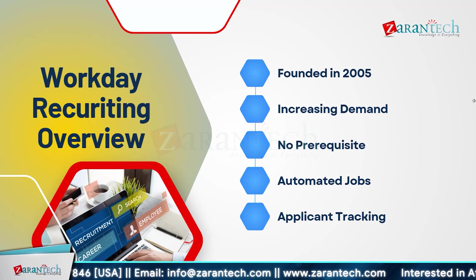Workday Recruiting was founded in 2005 and has rapidly become a leader in HR and talent management. With increasing demand, more businesses are adopting Workday to streamline their recruiting processes. There are no prerequisites — anyone can start learning and using Workday Recruiting without prior experience. It offers automated job posting and applicant tracking, making the hiring process faster and more efficient. You can easily manage job applications, schedule interviews, and communicate with candidates all in one platform.